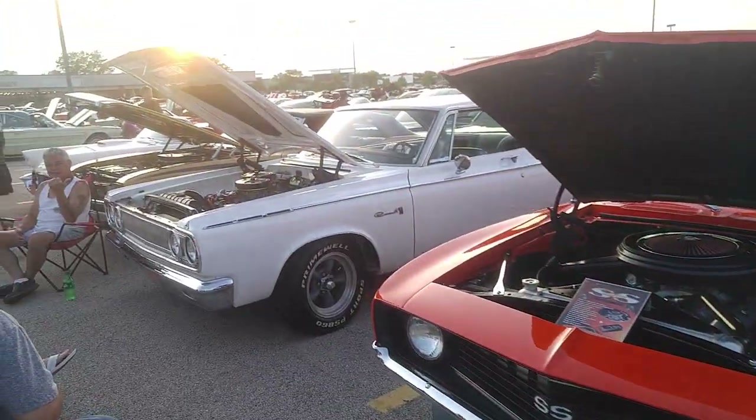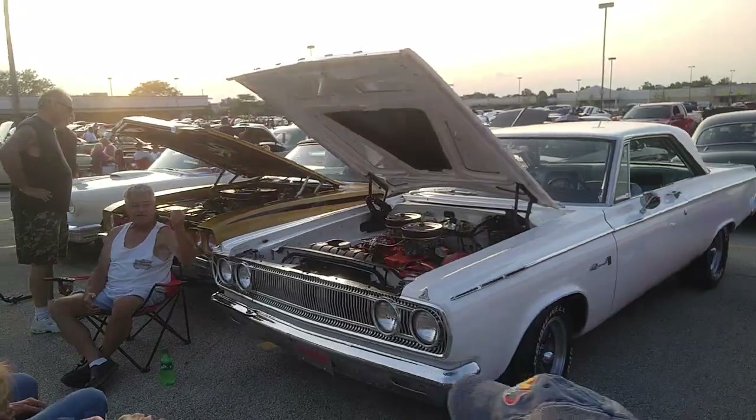A buddy of mine just called and one guy just came by and said you made a video of my 409. I said I did, but no sound.